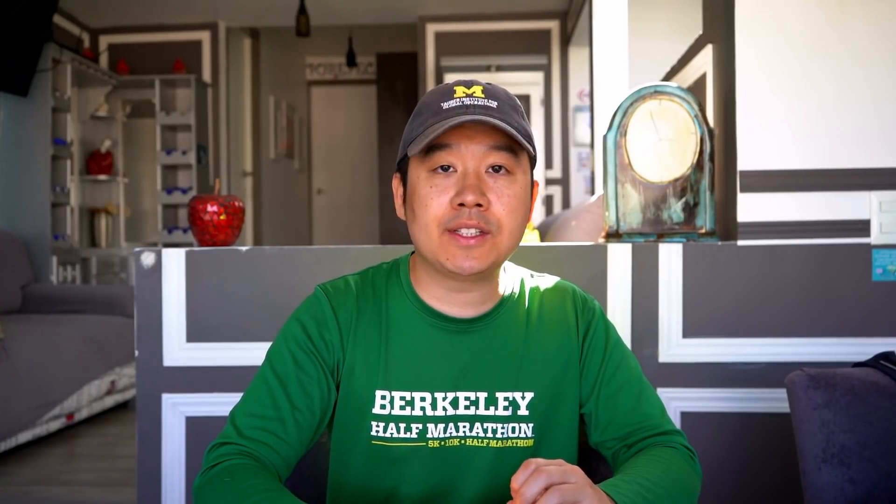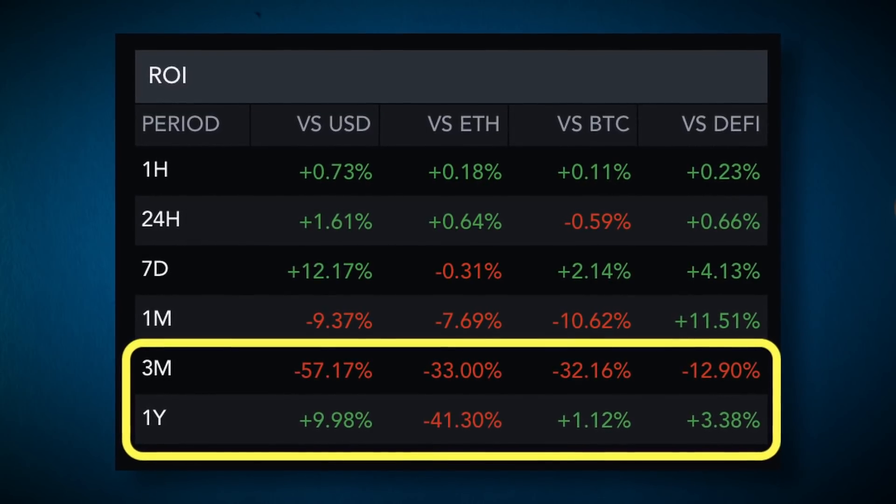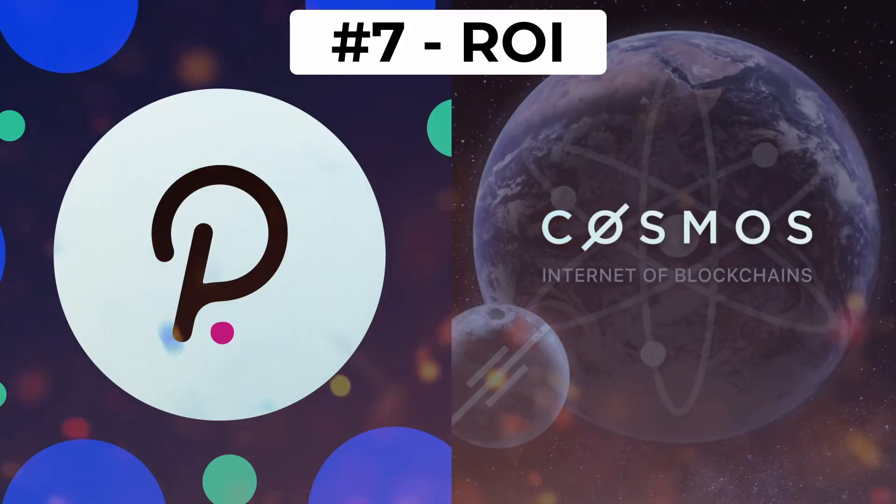Category number seven is ROI — price performance over the past year. Looking at stats on Messari, Polkadot underperformed both ETH and BTC and just barely gained versus USD in the past year. Whereas ATOM dominated both ETH and BTC not only over the past year but also the past few months. So in terms of price action, ATOM was the better play in 2021. Past performance doesn't dictate the future and they launched at different times, so I give this category to Cosmos but wouldn't weigh it too heavily.